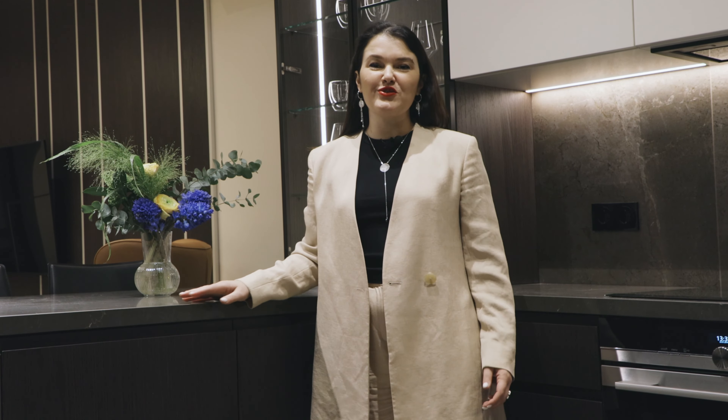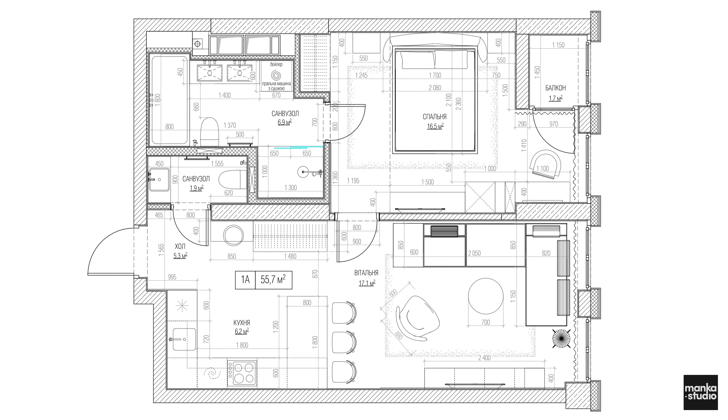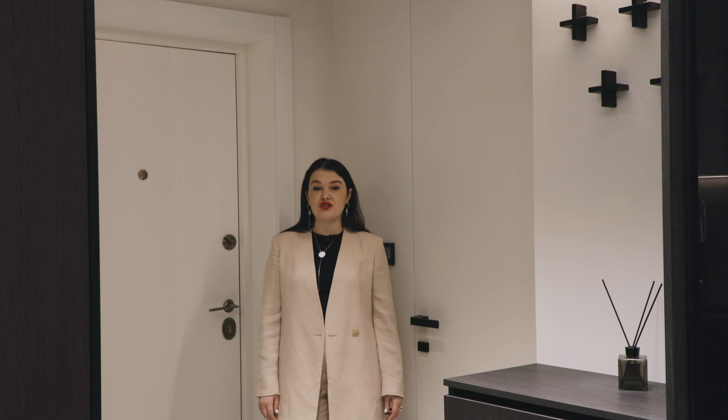Ребят, всем привет! Меня зовут Наталья. Я руководитель мебельной компании Манко Студио. И сегодня мы снимаем для вас наш реализованный объект. Квартира 60 метров квадратных, которая расположена в ЖК Чикаго, город Киев. Эта квартира небольшая, но при этом очень продуманная.